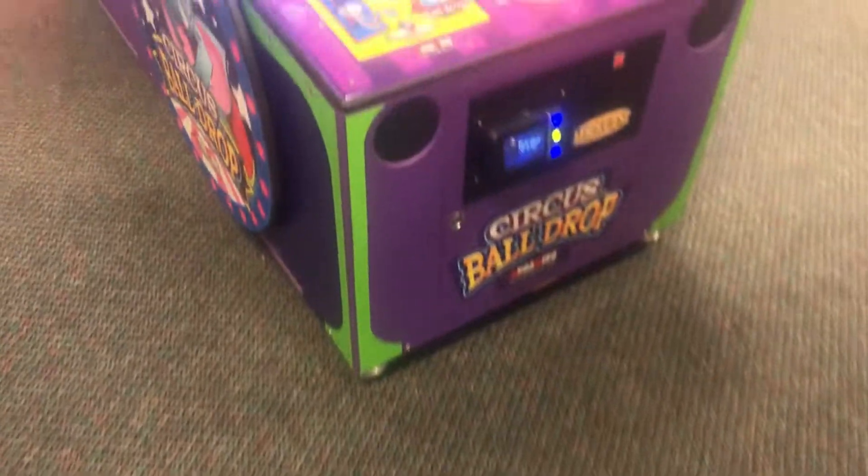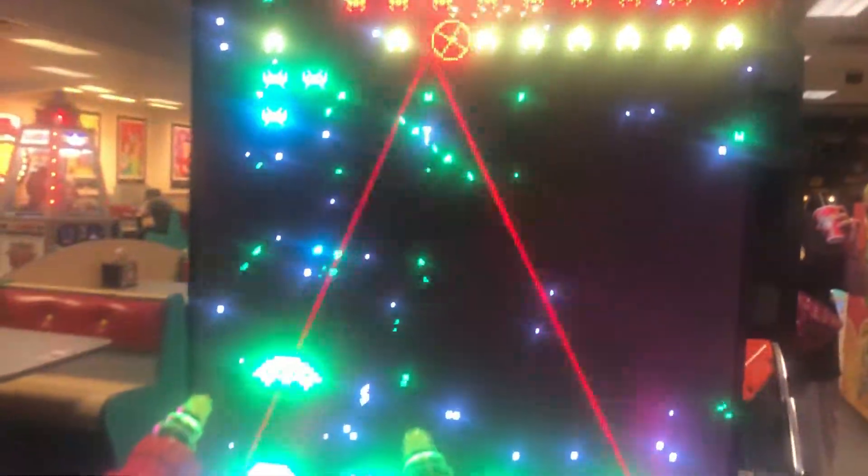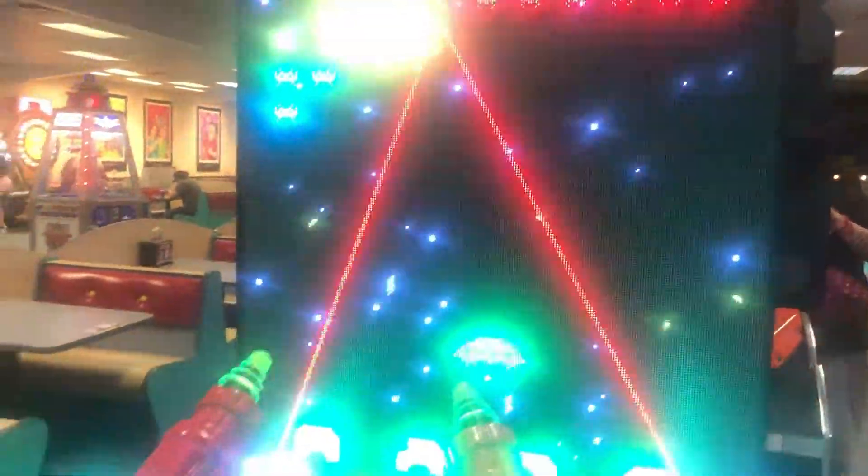Here is The Price is Right. Linko Coin Pusher. Here is Circus Ball Drop, and the jackpot is 61. Here is Penalty Kick, and the jackpot is 100. Here is Hollywood Reels for a bonus of 75. Over here is Space Invaders Frenzy, and I believe the jackpot is 50. So that's pretty fair.